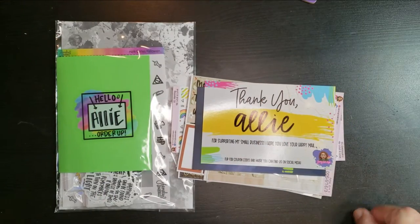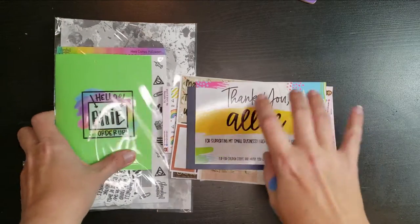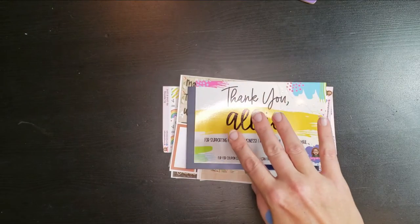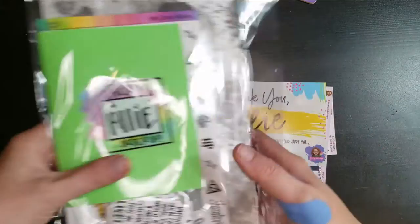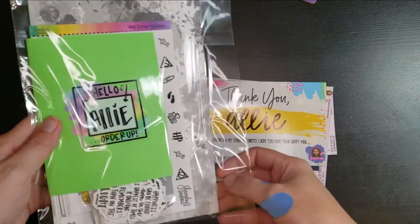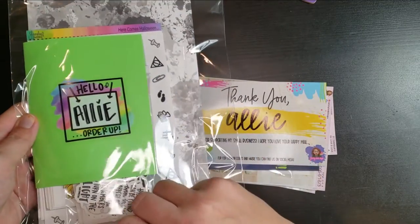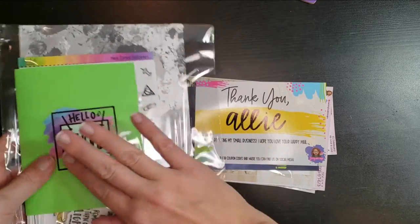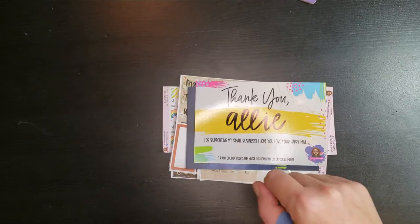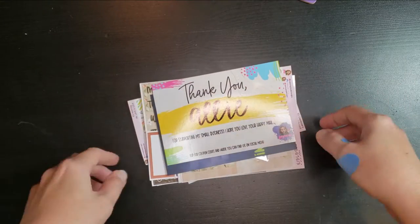Hey guys, welcome back to another video! I just thought I would pop in and show you guys two of my most recent happy mails. I'm going to set this one aside for now because I'm super excited. I have not ever actually ordered from Shameless Stickers — or maybe I did a long time ago — but I just wanted to try out some of the splashes and she had some Halloween specials. Here is the Sammy Doodle Designs stuff, which I've definitely ordered from multiple times.